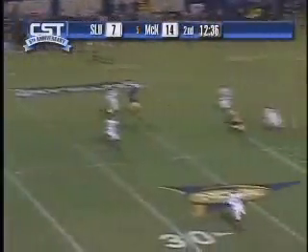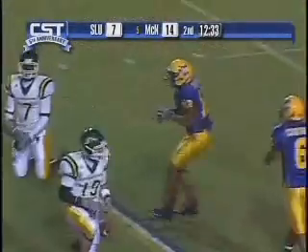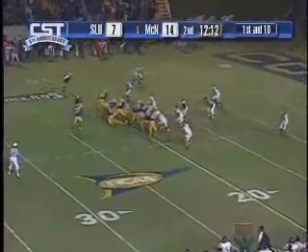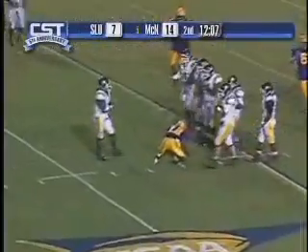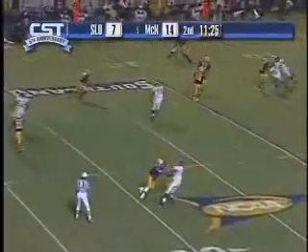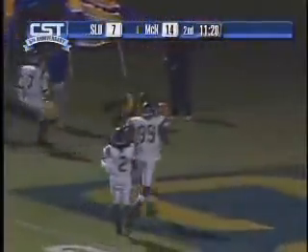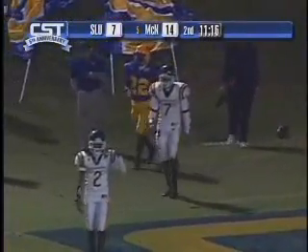This was a third down play where their receiver ran a little post inside of our safety — should have defended that better with better inside leverage by the safety. Another try at a reverse, tackled by George Leverett. And a screen pass — a flare screen to the outside. We don't get outside the lead blocker to turn it in, and it gets down to the one yard line. We've got to get proper leverage on the screen pass — it hurt us all night.